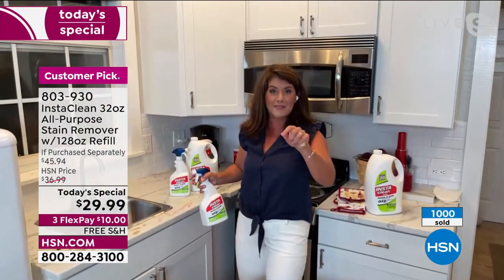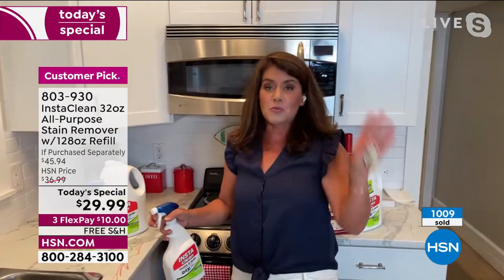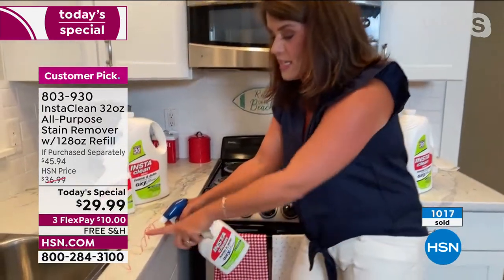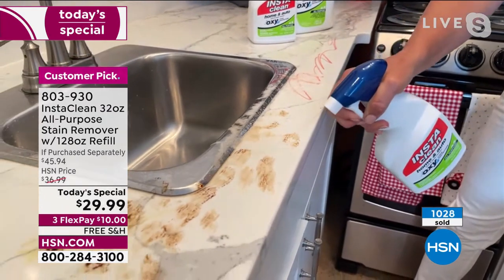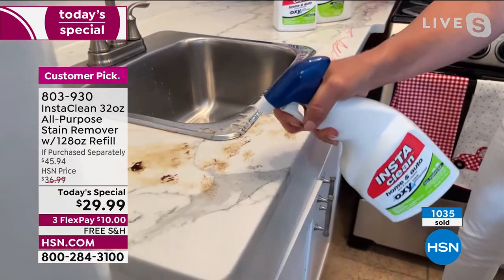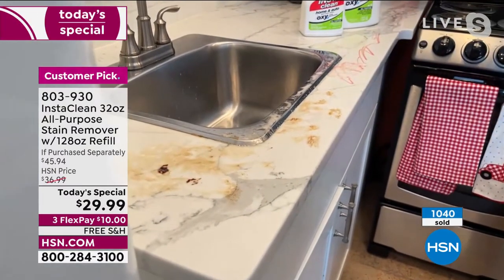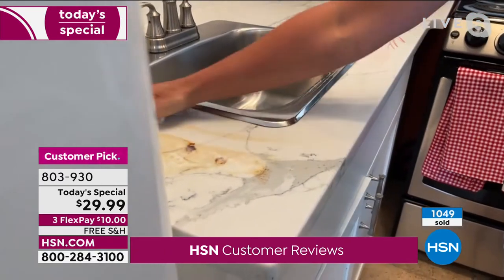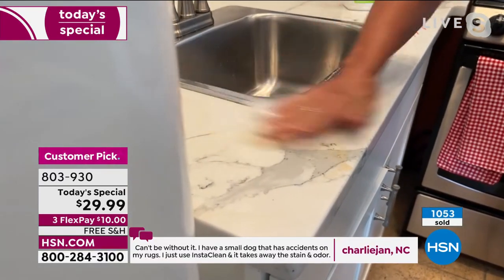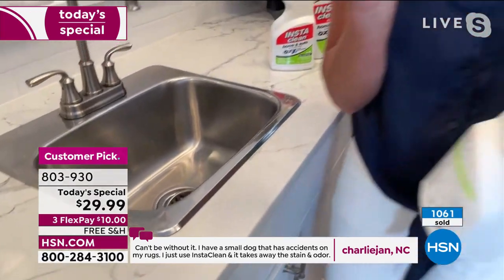Your marble, your tile — I put permanent marker on my marble. You can get into the grout. As soon as you hit InstaClean anywhere, for me it replaces the blue stuff and every other cleaner I've used around the kitchen because it just gets the job done. I get into the tile, into the grout.